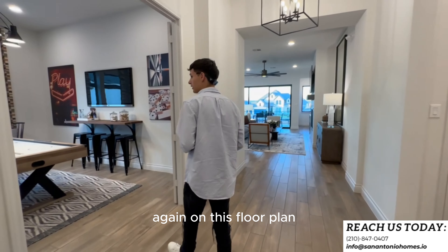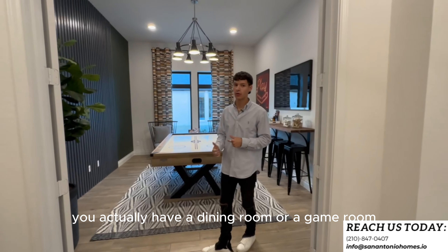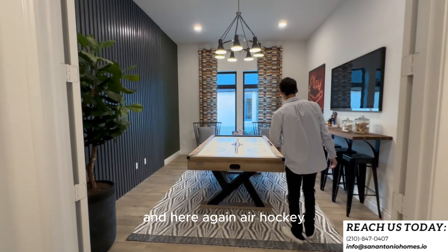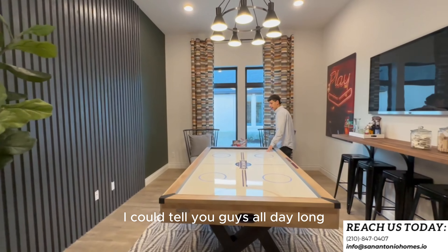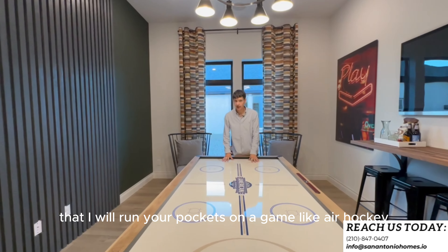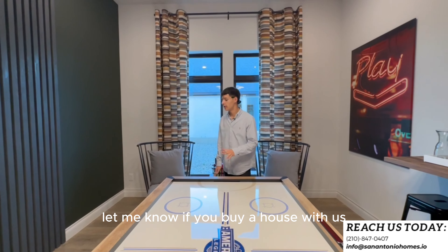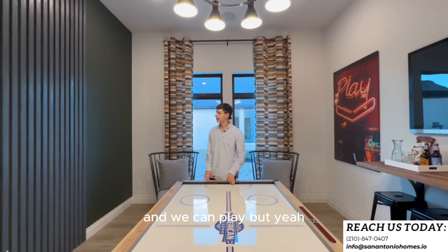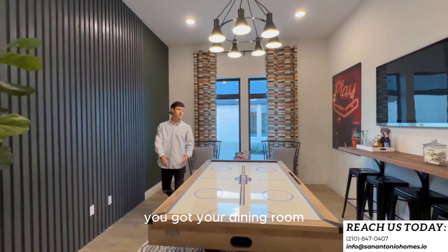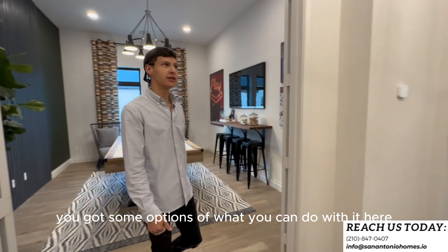Through these double French doors you actually have a dining room or game room — they have it set up as a game room with air hockey. You could call it a dining room, game room, flex room, or loft — you've got options for what you can do with this space.